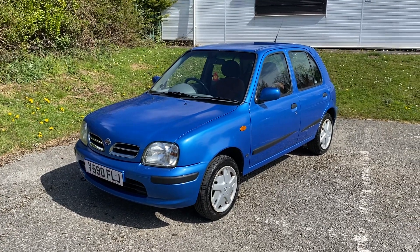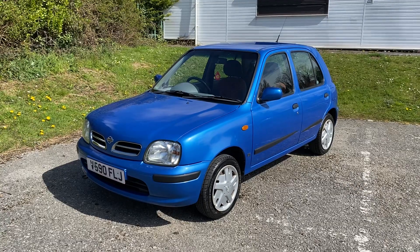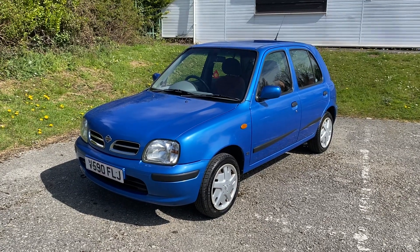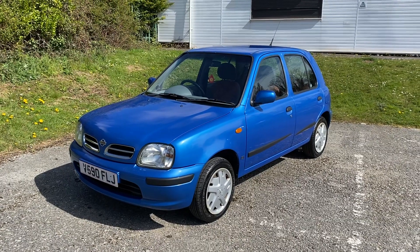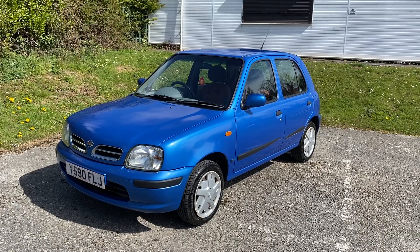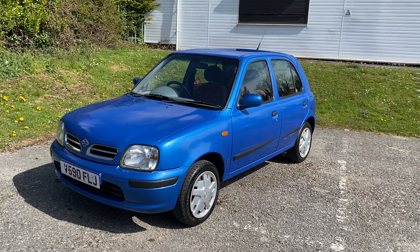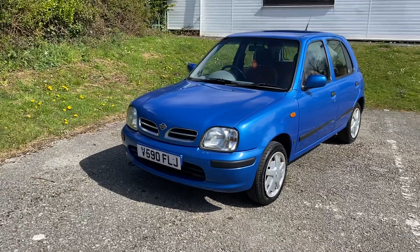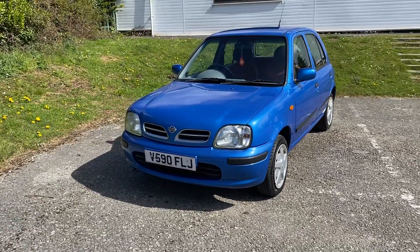Hi and thanks for taking the time to have a look at the video for this nice little part exchange Nissan Micra 1.3. I will walk you around the car and tell you all about it inside and out, pointing out anything I think is relevant, so if you could bear with me to the end of the video, hopefully it's not too boring.